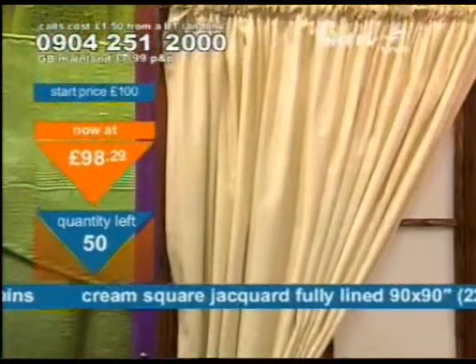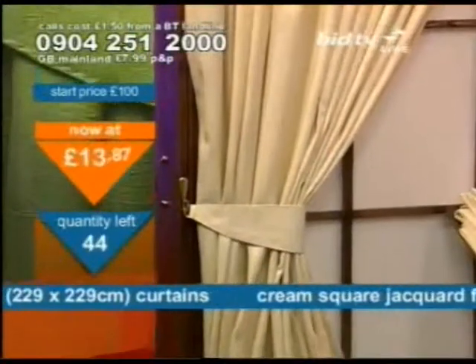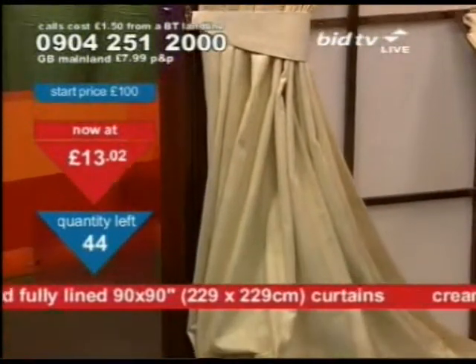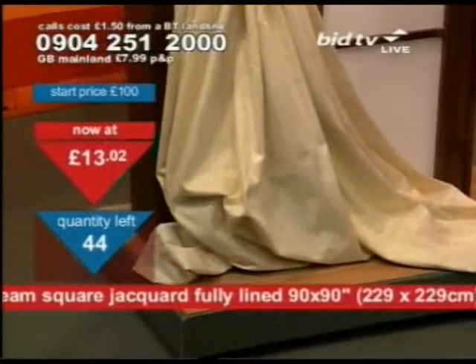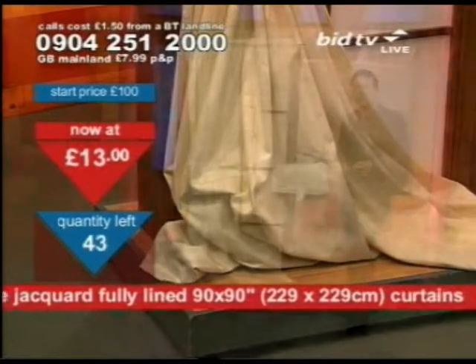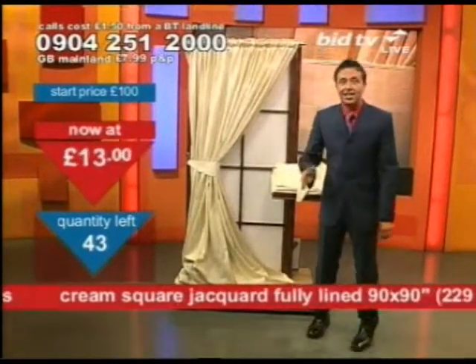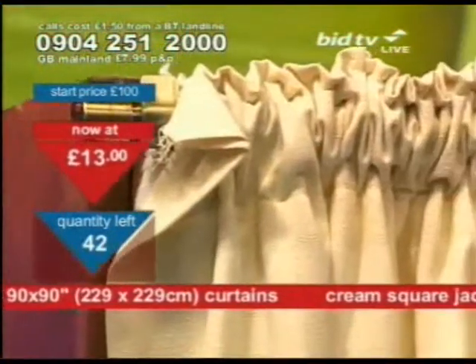Everybody's going to pay the same price. These are 90 by 90 at £13. That's why you'll want to call for them. At that size, for the amount of material alone, they are worth purchasing. Forget that they're curtains — at 90 by 90 in size for £13, they are worth purchasing immediately. Numbers at the top of the screen.